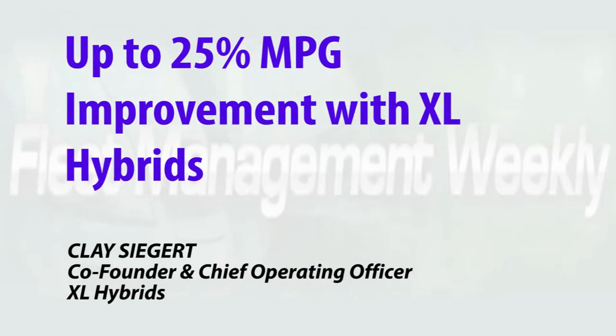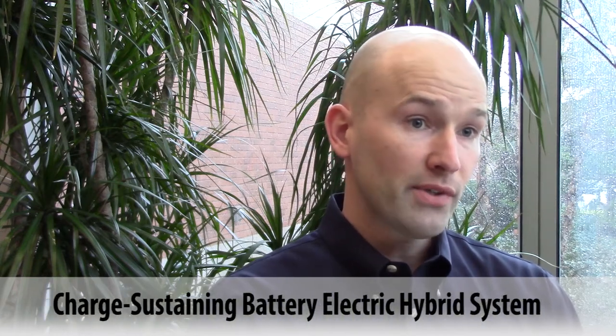The Charge Sustaining Battery Electric Hybrid System from XL Hybrids creates value for fleets in five different ways, including fuel savings improvement of up to 25% more miles per gallon. XL Hybrids is a fleet electrification company. Today we're offering a charge sustaining battery electric hybrid system. It's a very simple solution.